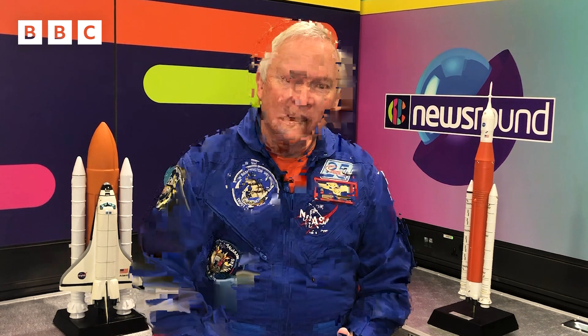Quite frankly, everything you take into space is essential, except for maybe a couple of little gifts you might bring back for your family. But when you're in space, the types of things you miss are pizza, hamburgers, taking a shower, and being able to talk to your family.